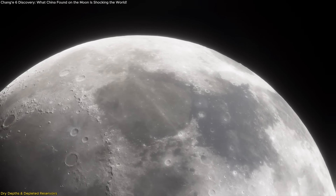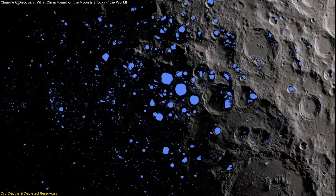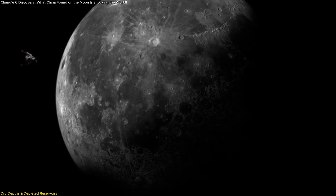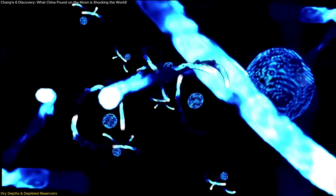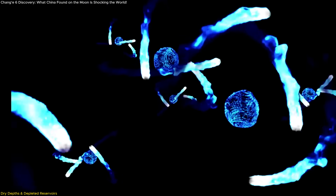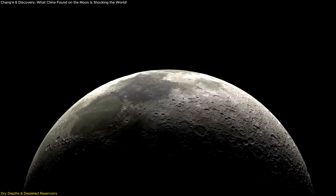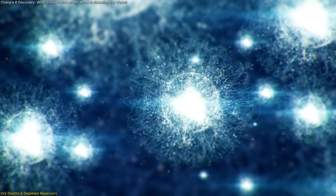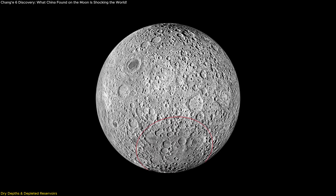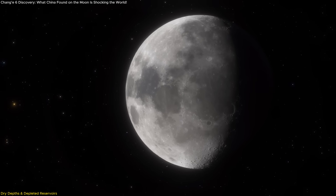Scientists leaned toward the idea that the moon's violent early history — specifically the massive impact that created the moon — might have caused uneven distribution of water. In this scenario, the near side retained more volatiles while the far side was left drier and more depleted. Adding to this, the chemical composition of the samples showed a significant lack of incompatible elements — those that don't easily fit into crystal structures of common minerals and instead remain in melt. This implies the mantle source beneath the far side is not only dry, but also highly depleted in elements that help generate internal heat.